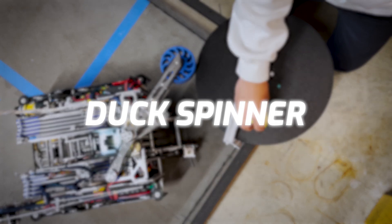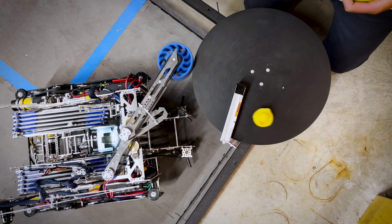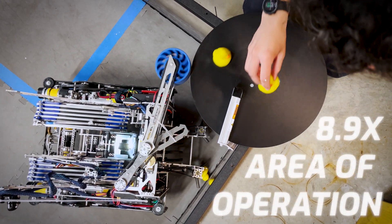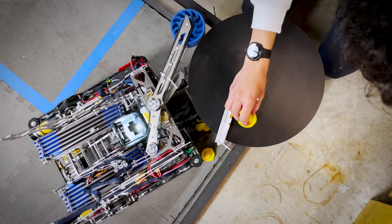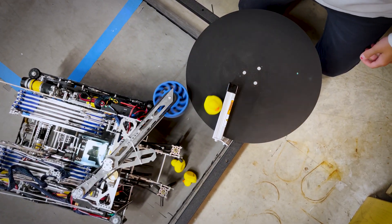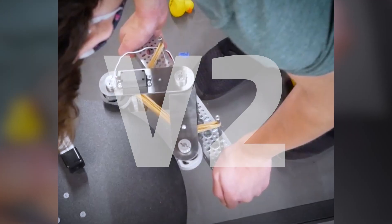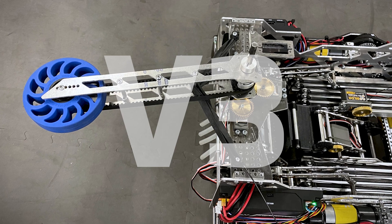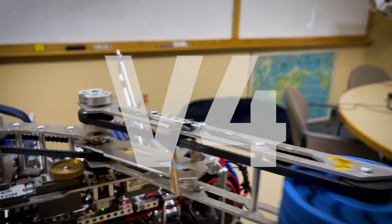Our next mechanism is our duck spinner. Our duck spinner is at the end of a suspended arm that mechanically adapts to the robot's position relative to the carousel. This gives us an area of operation 8.9 times larger than a standard wheel and allows us to move to intake ducks while spinning, which is crucial to our strategy of cycling ducks. We made four duck spinner iterations. The main thing we learned from these iterations was that we needed a suspended arm to add compliance to the system, allowing us to maintain a high contact force with the carousel without damaging any servos.